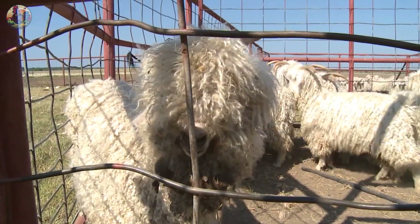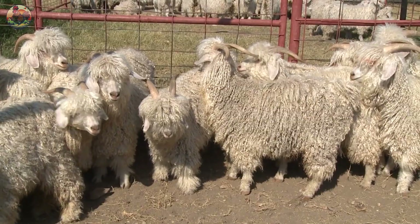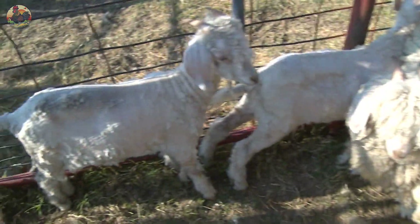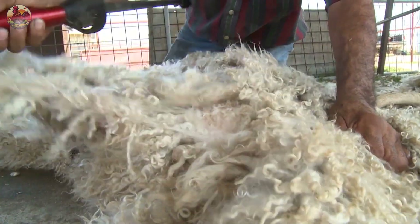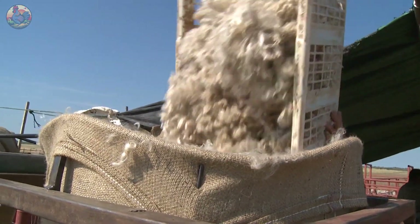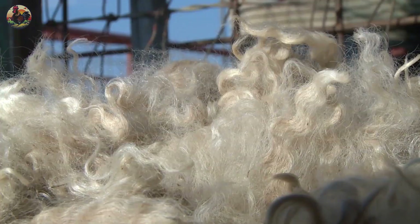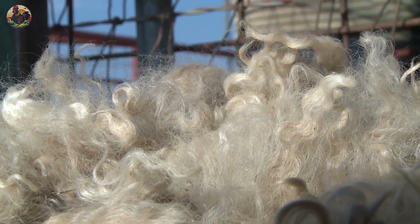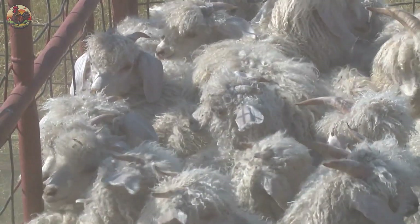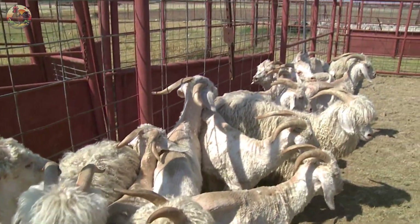Cashmere wool is renowned not only for its softness and gentle feel against the skin, but also for its remarkable durability and exceptional color retention. Unlike sheep's wool, cashmere wool possesses superior elasticity, aiding in maintaining the shape and color of the final product over an extended period. Despite its lightweight nature, cashmere wool provides impressive warmth, particularly in harsh weather conditions.